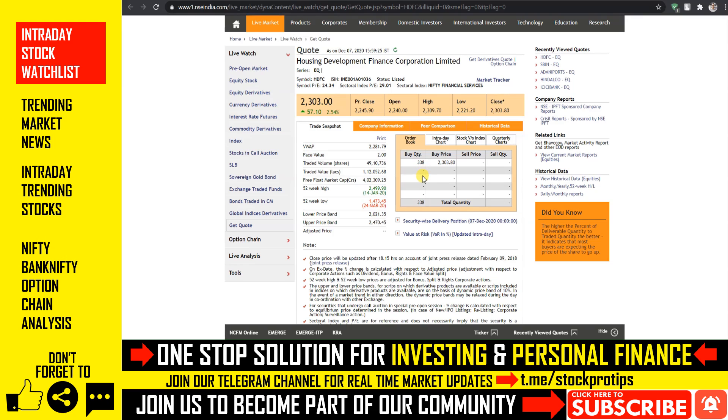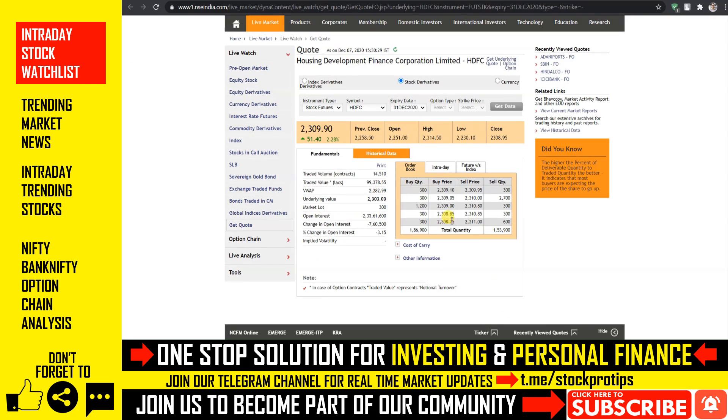HDFC स्टॉक में आज अराउंड 2.54% का एक upside हमें देखने को मिल जाता है। इसके order book से कल आपको एक flat opening देखने को मिल सकती है। अगर इसके future levels को देखा जाए तो कल 2300 के ऊपर future side में थोड़ी bullish side दिखाए देगा। तो कल आप 2300 के level के ऊपर अपना buy trade initiate कर सकते हैं और आपको 2320 और 2325 यहाँ पे दो targets देखने को मिल सकते हैं।